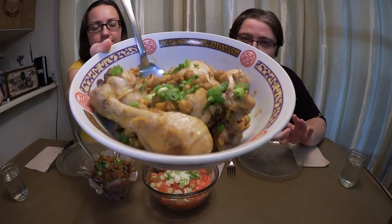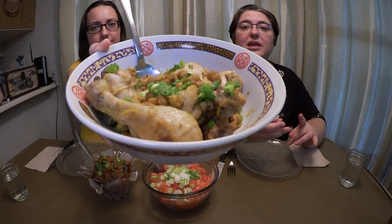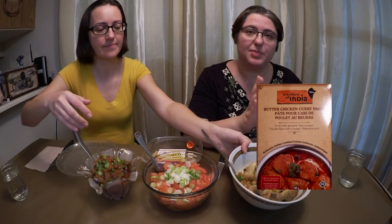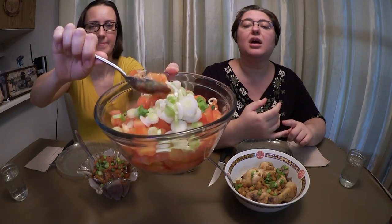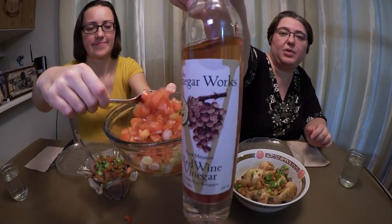Today we're having chicken thighs with chickpeas in an Indian-style sauce with coconut milk and butter chicken paste. I'm using this pre-made paste of spices that I buy — it's amazing. This is tomatoes, green onion, red wine vinegar — one of my favorite vinegars — and olive oil and salt. That's it, a pretty basic tomato salad.